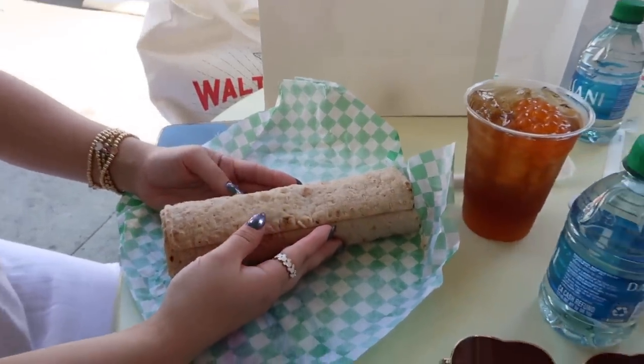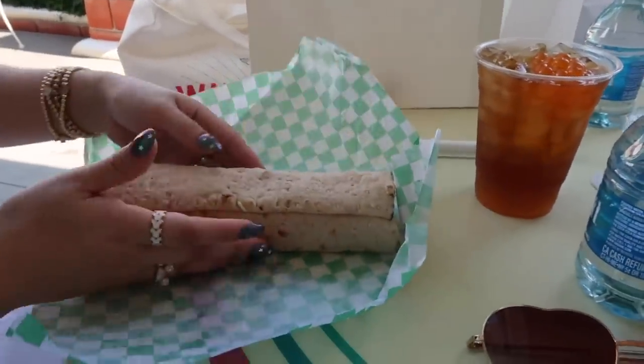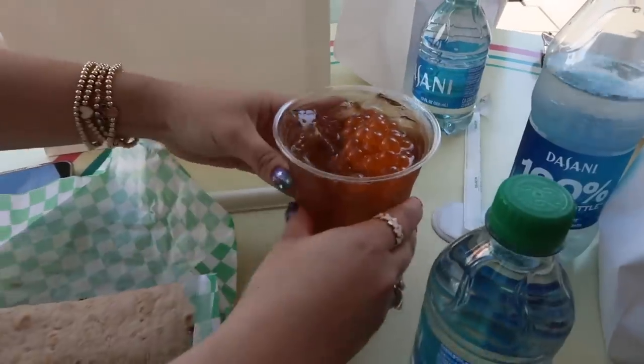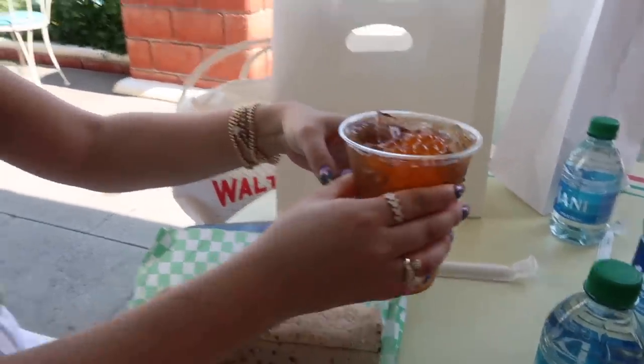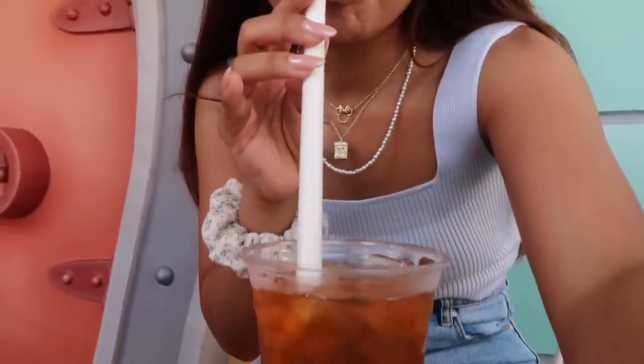Meg got a vegetarian wrap — like a vegetarian chicken salad wrap. She also got a tea with mango syrup and boba — so good! I got the watermelon lemonade and she loved it. The tea is really good too. I wish mine came with candy though! They're both sweetened, which I love — most places just aren't sweet and I think that's disgusting. That's why I usually ask for it with lemonade.